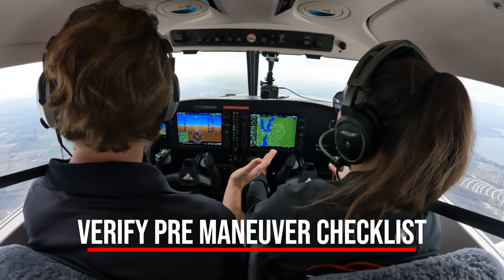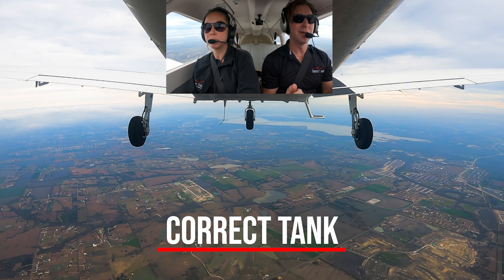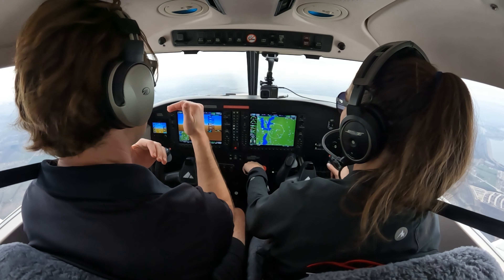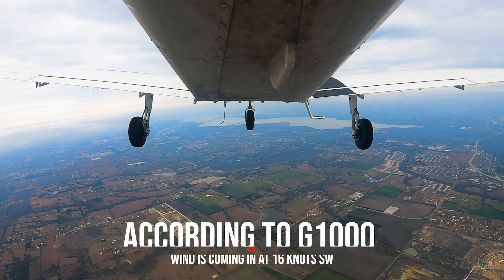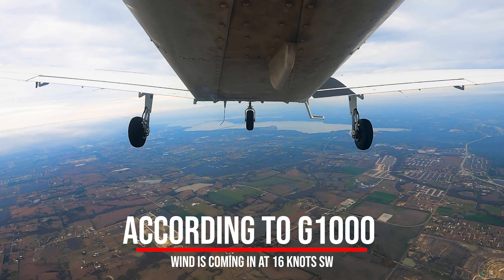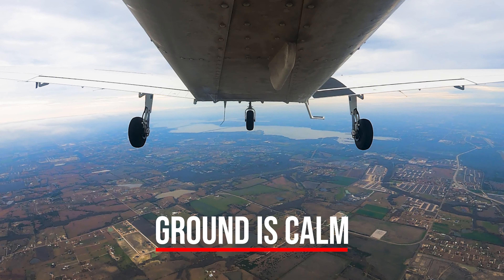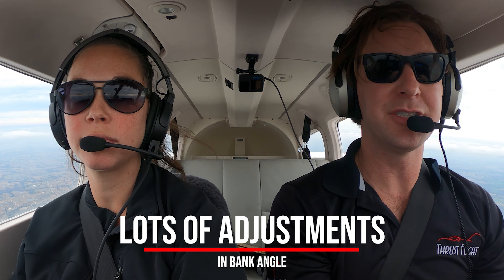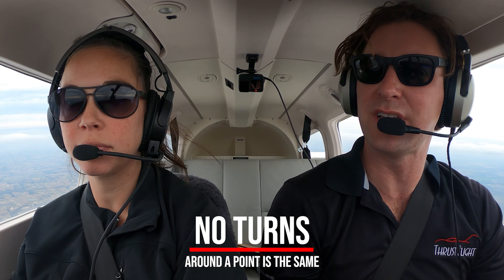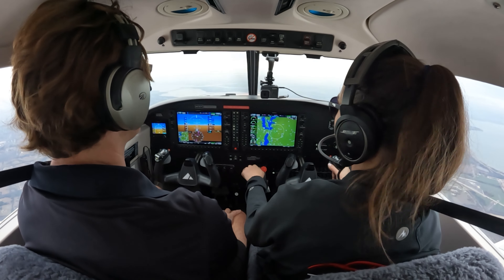We're going to verify we've done our pre-maneuver checklist: clearing turns, engine parameters, we're on the correct tank — all the good stuff is knocked out. Just a friendly reminder: the wind right now at 4,500 feet is coming at 16 knots out of the southwest, and calm on the ground. So we know there's going to be a lot of adjustments in our bank angles as we turn around our point. No turn around a point is the same as the one you did before because the wind changes, and you're going to experience that all in one maneuver with the steep spiral.